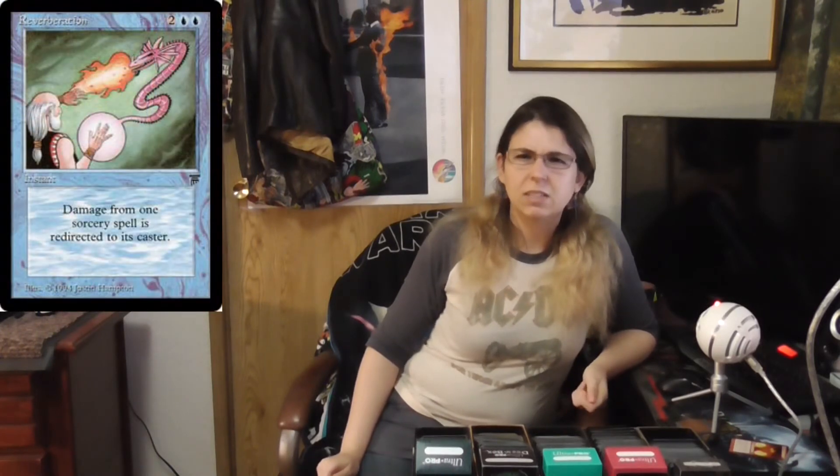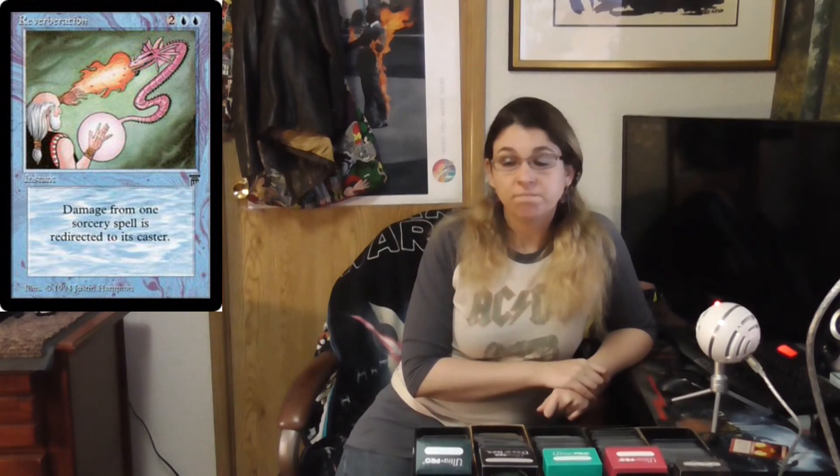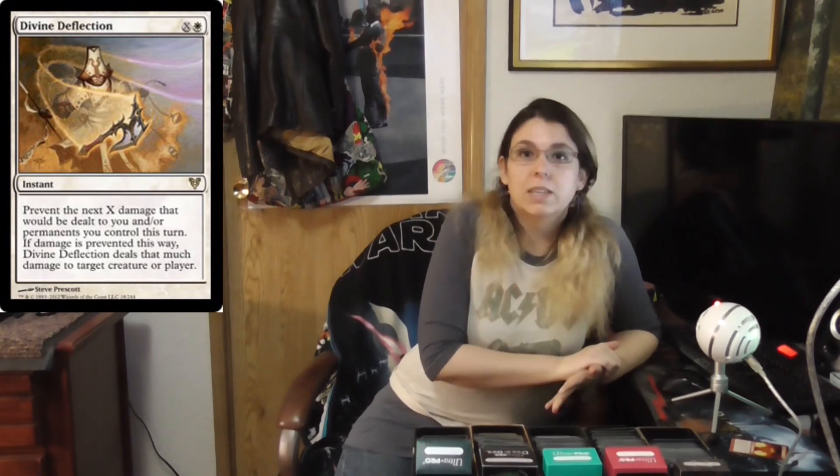Two cards I don't have: Reverberation from Legends is the oldest card I can think of where you bounce a spell back. It is a rare Legends card, so you'll pay quite a bit more — it runs from $3.75 to $7 depending on quality. And then the only white spell I could find with any redirecting was Divine Deflection from Avacyn Restored. White is usually more about protection — nullifying damage or gaining life — but this one prevents damage and deals it back to the caster, which is pretty interesting. It's a cheap card, from 19 to 25 cents.